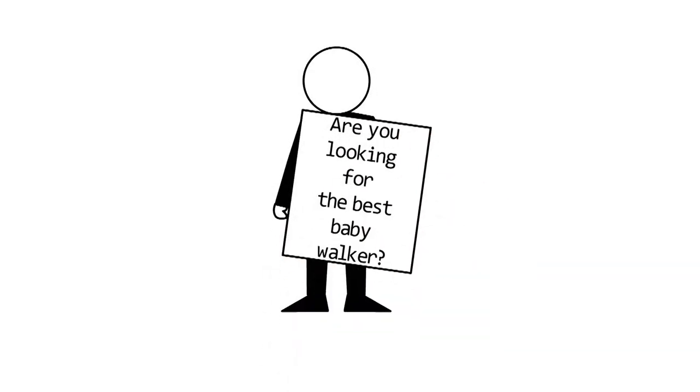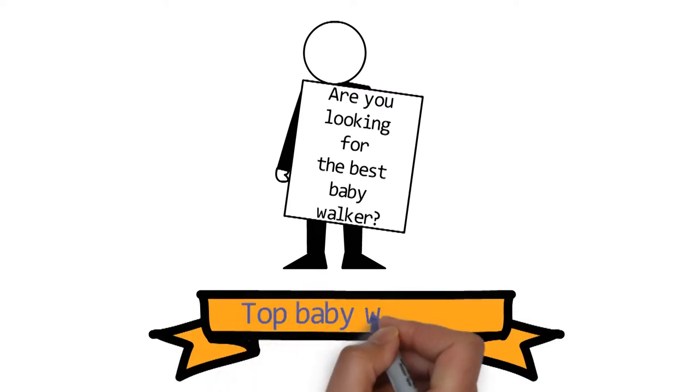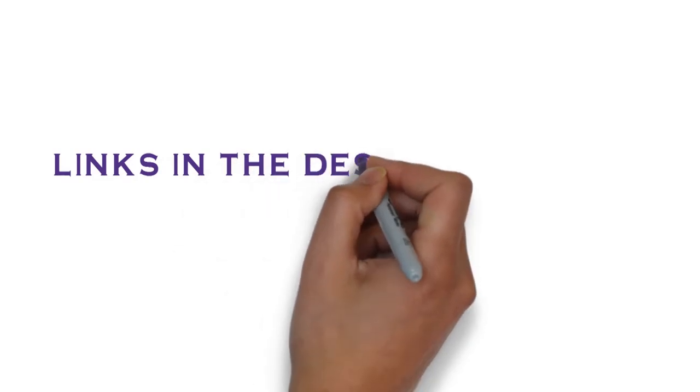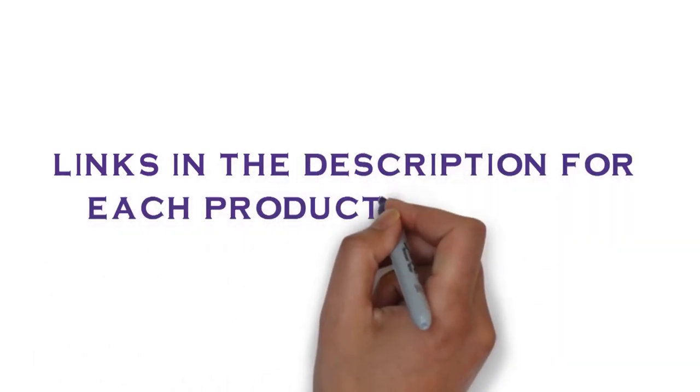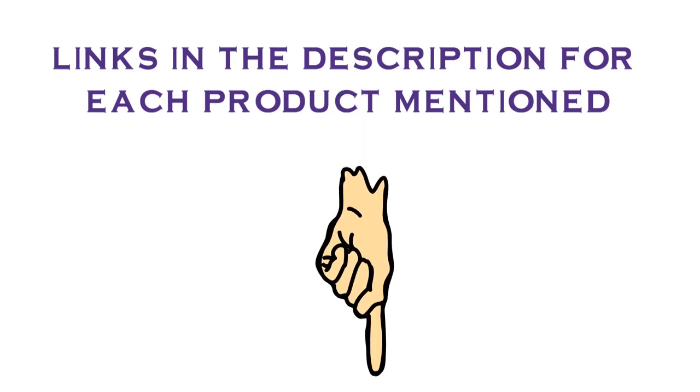Are you looking for the best baby walker? In this video, we will look at some of the top baby walkers on the market. Before we get started, we have included links in the description for each product mentioned, so make sure you check those out to see which is in your budget range.